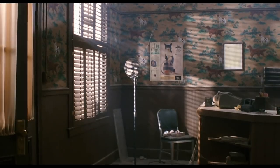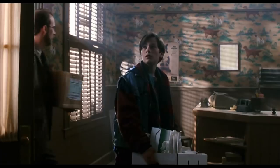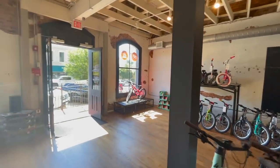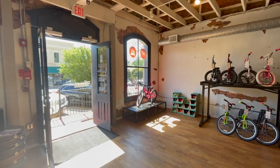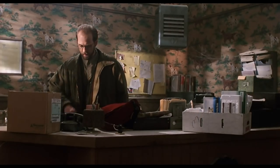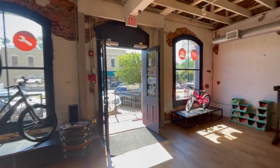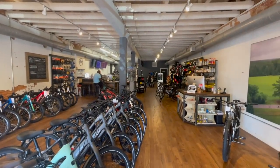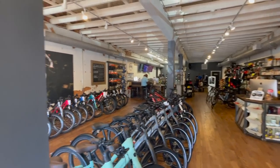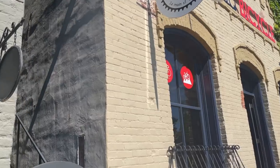Now we're going to head inside the animal hospital, which I believe is a set. I went inside this place, looked around, and I do not believe they used this interior in the film. There are similar layouts, but this building is way deeper. First off, there's no windows at the top of the building. As you can see in the film, there's windows lining the top just beneath the ceiling — and those do not exist in the real building.